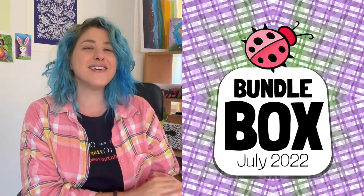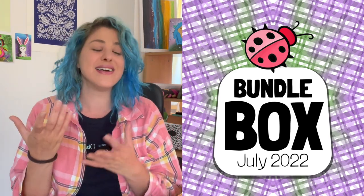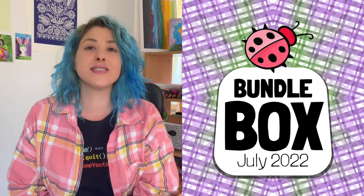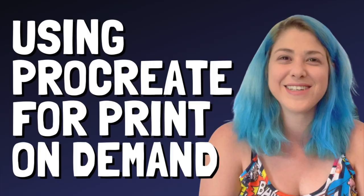July's Bundlebox starts with this ladybug — I love ladybugs. I don't know why it took me so long to start making them. This ladybug was made with a stamp brush that's part of a different Bundlebox for Procreate users. There was a full tutorial on using Procreate for print-on-demand, and that bundle of stamp and pattern brushes is still available on Maytribe.com.